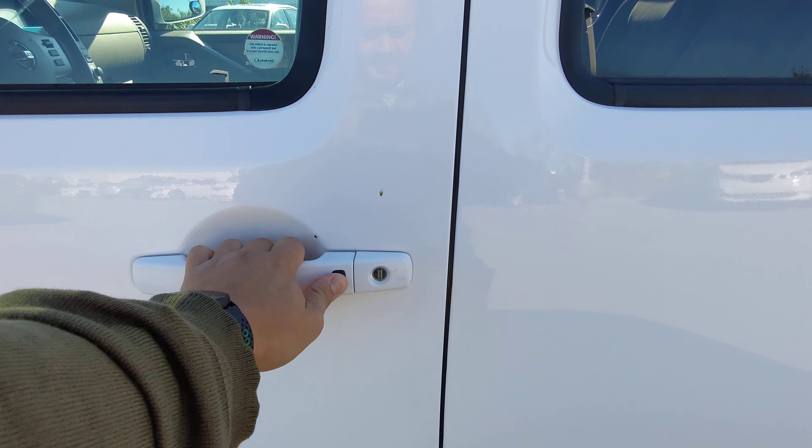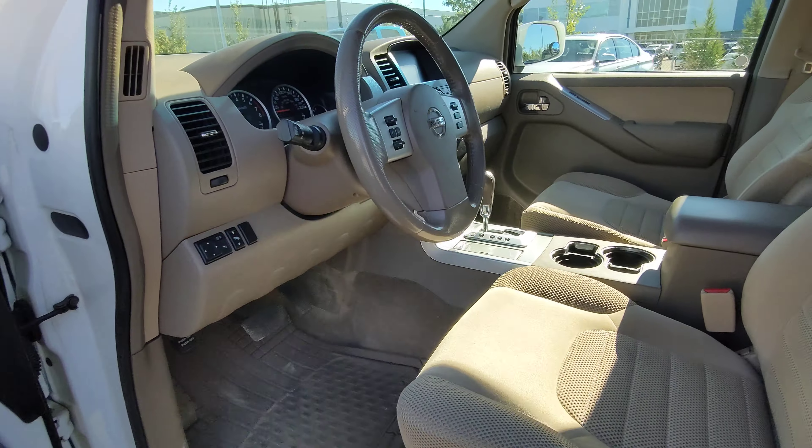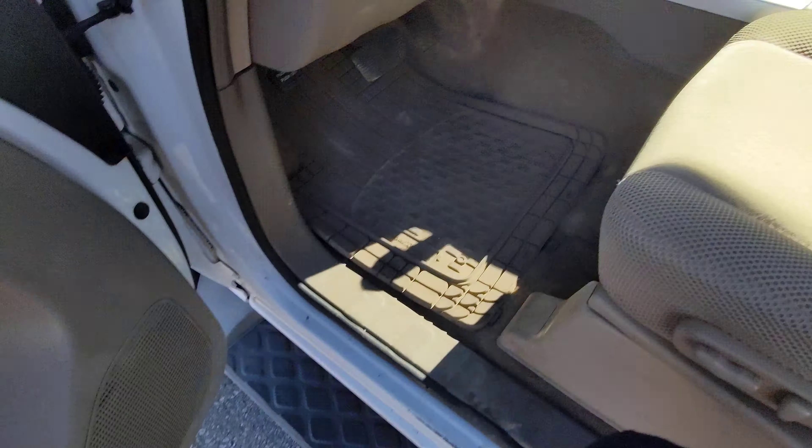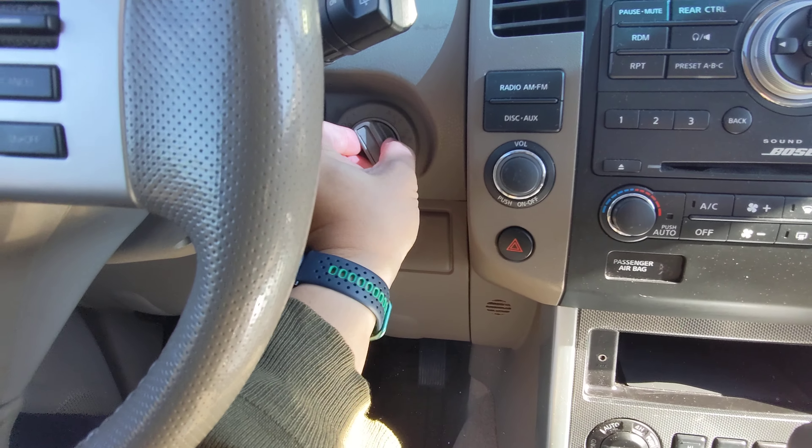You have keyless entry here — lock, unlock. You can also adjust your pedals here. Let's fire it up — keep your key in your pocket.